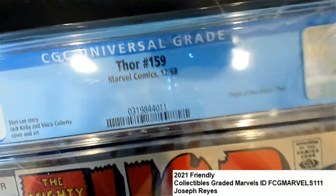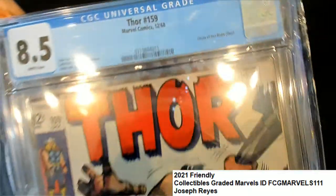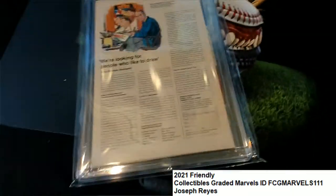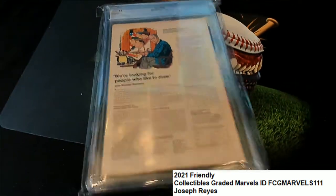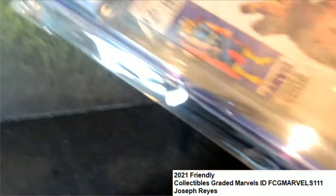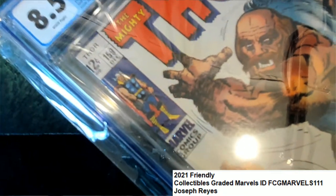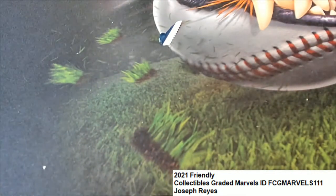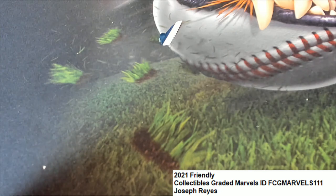What a gem, what a beauty. This goes all the way back to 1968 — Thor number 159. That is what the back of the comic book looks like, and it is a treasure piece and a piece of history right there from Marvel. That is cool, man — that was really neat.